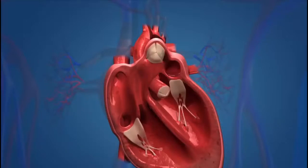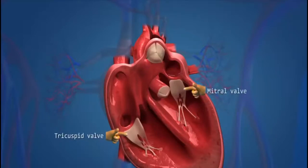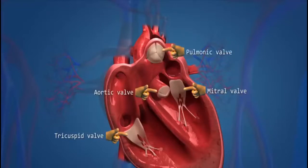There are 4 valves in the heart. These valves are: the tricuspid valve, the mitral valve, the aortic valve, and the pulmonic valve. These valves are one-way valves.